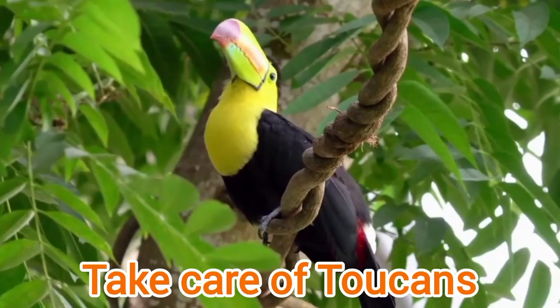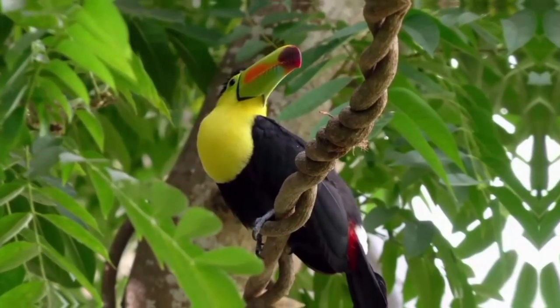Take care of Toucans for their happy life on this planet Earth. Thank you very much.